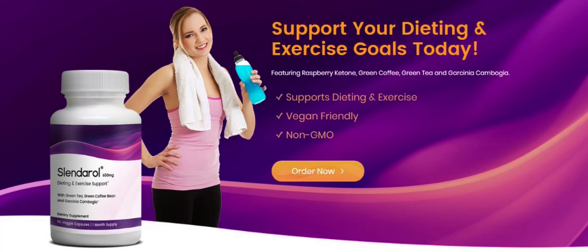So what is Slenderol and does it actually work? The answer is yes, Slenderol works. It helps to get rid of excess pounds by burning fat, and it prevents further fat accumulation. It suppresses food cravings and reduces calorie intake, and it speeds up the metabolism for long-lasting benefits.